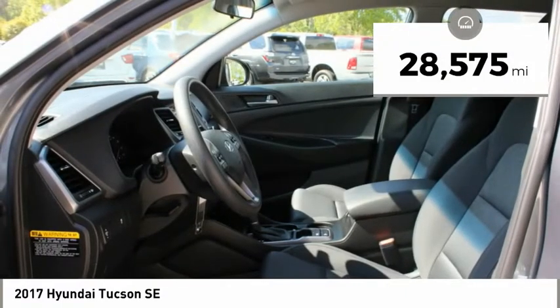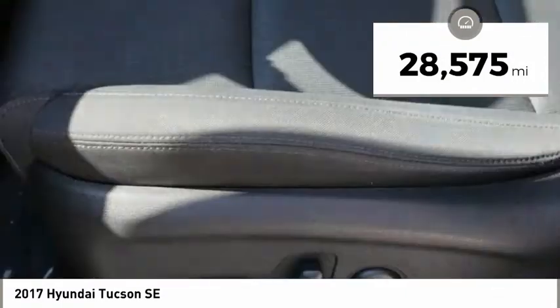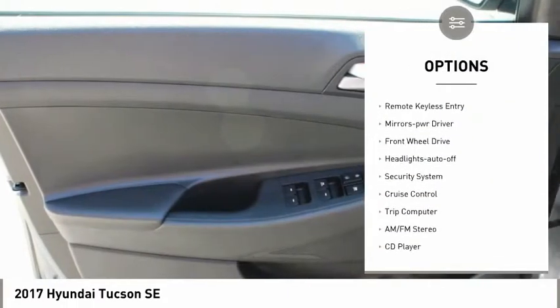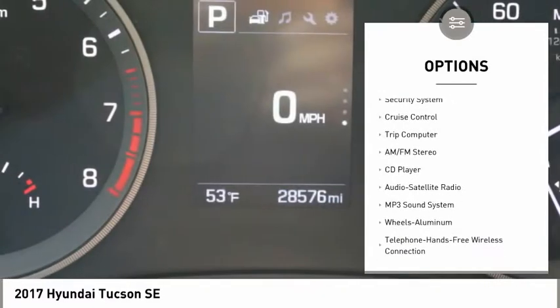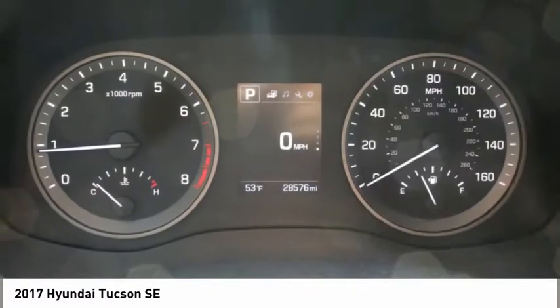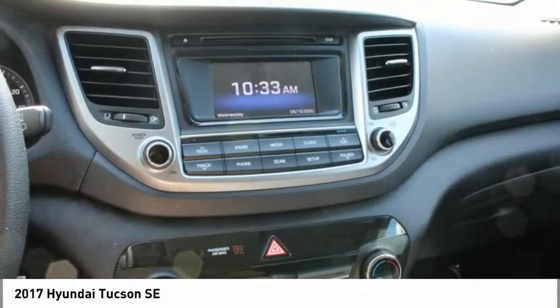This vehicle has less than 30,000 miles. Here are some of this vehicle's great options: aluminum wheels, heated side mirrors, traction control, remote keyless entry, mirror memory, FWD, headlights auto off, security system, cruise control, trip computer.